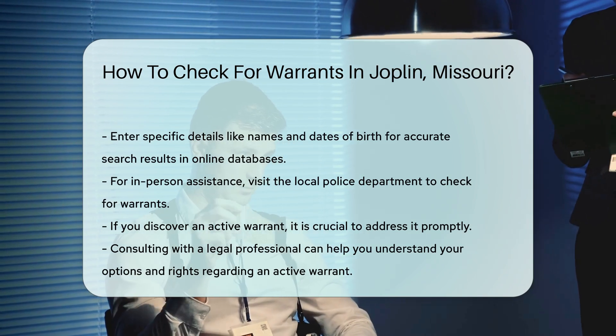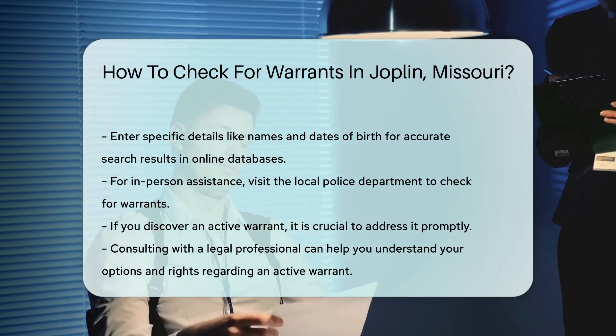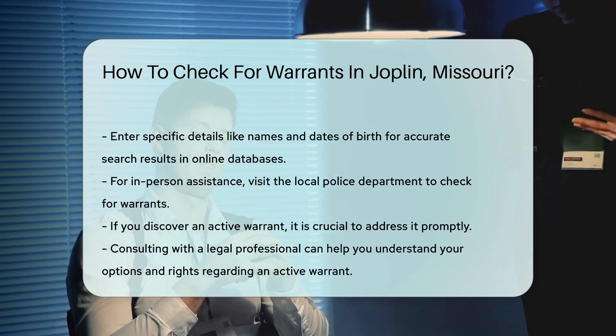Keep in mind that if you find an active warrant, it is essential to handle it promptly. Consulting with a legal professional can help you understand your options and rights.